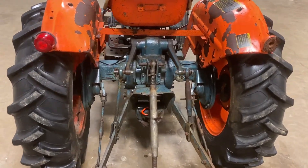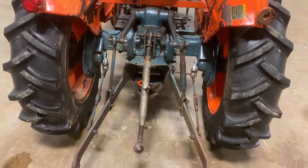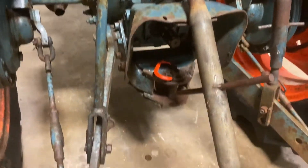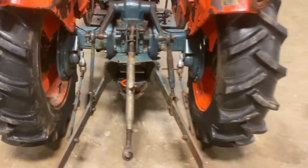Looking at the backside of this Kubota L235, it does have the three-point hookup. It also has the 540 PTO and the little pin-up hitch right there, so you can pull little wagons or whatnot around your yard.